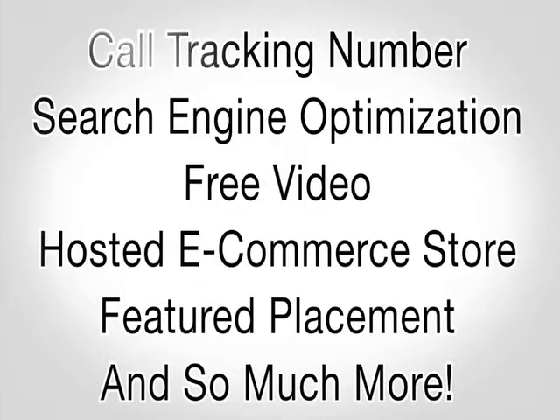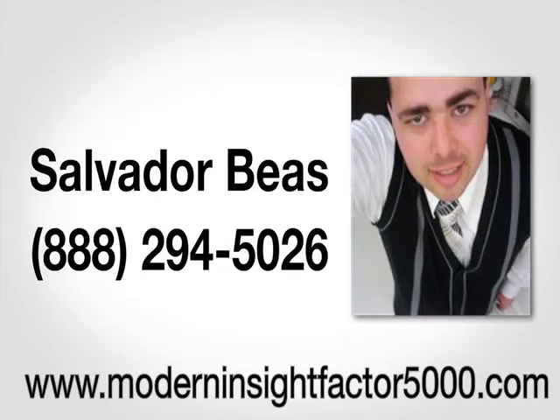Your PowerSite includes a call tracking number, search engine optimization, a professional video, an e-commerce store, and featured placement on the pennysaverusa.com website, all at one low price. Make sure your customers find you on the internet with pennysaverusa.com.